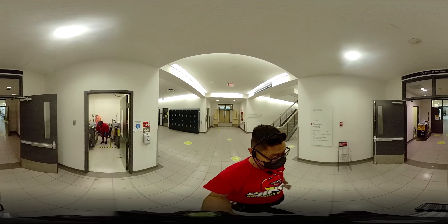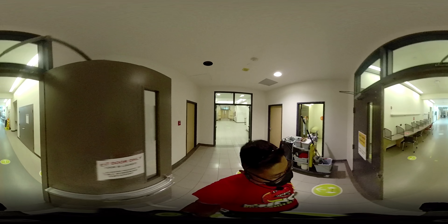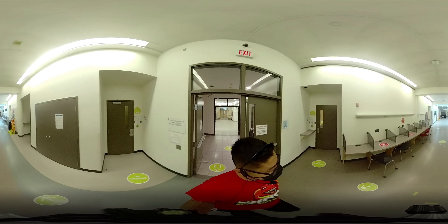Seeing Jack makes me want to have a dog again. Alright, let's continue on with the tour. Circling back here, we're coming back to the Clinical Simulation Learning Center.